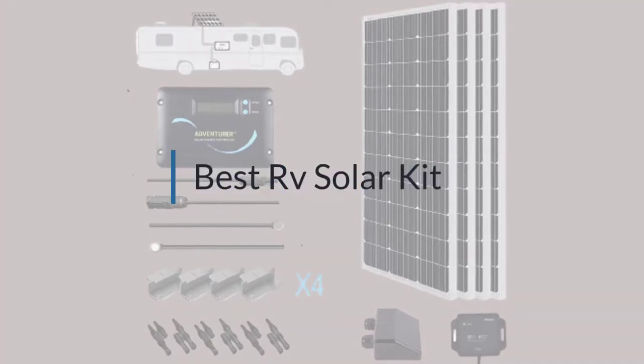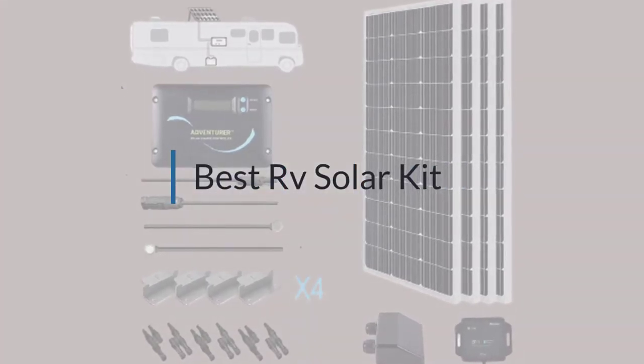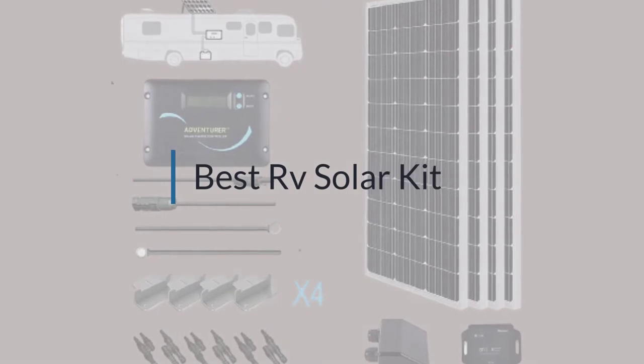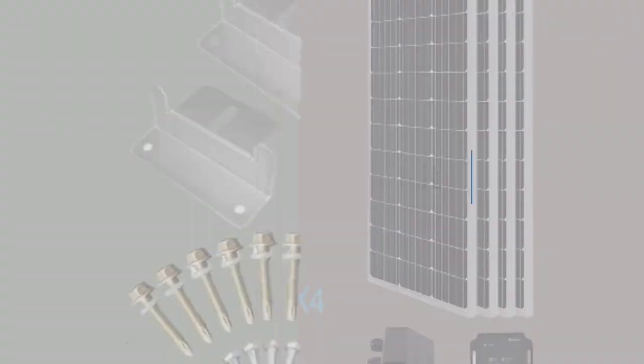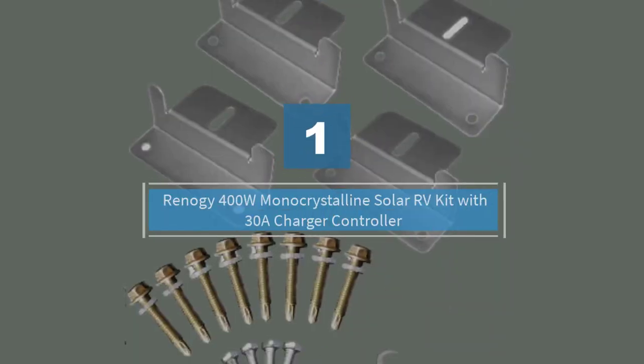If you are looking for the best RV solar kit, here is a collection you have got to see. At any time you can click the circle for more info and real-time deals.